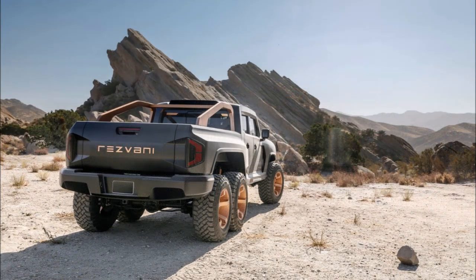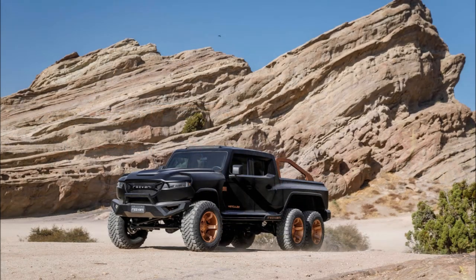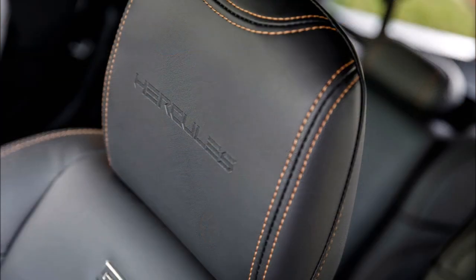If you guys enjoyed this video, make sure you give it a big thumbs up so we can get it up in the rankings and have a bigger discussion on the Rezvani Hercules 6x6, the god of all trucks. If you want to help further support the channel, check the links down below.